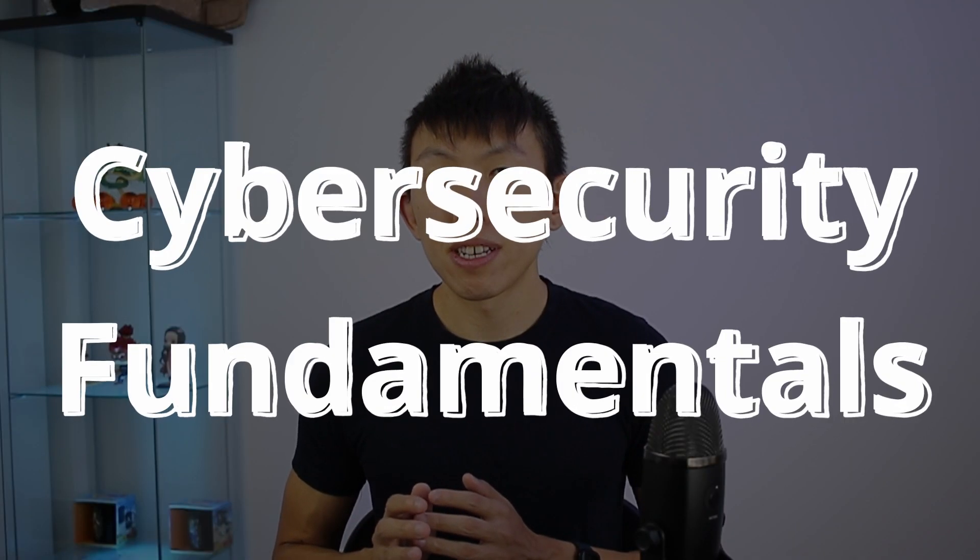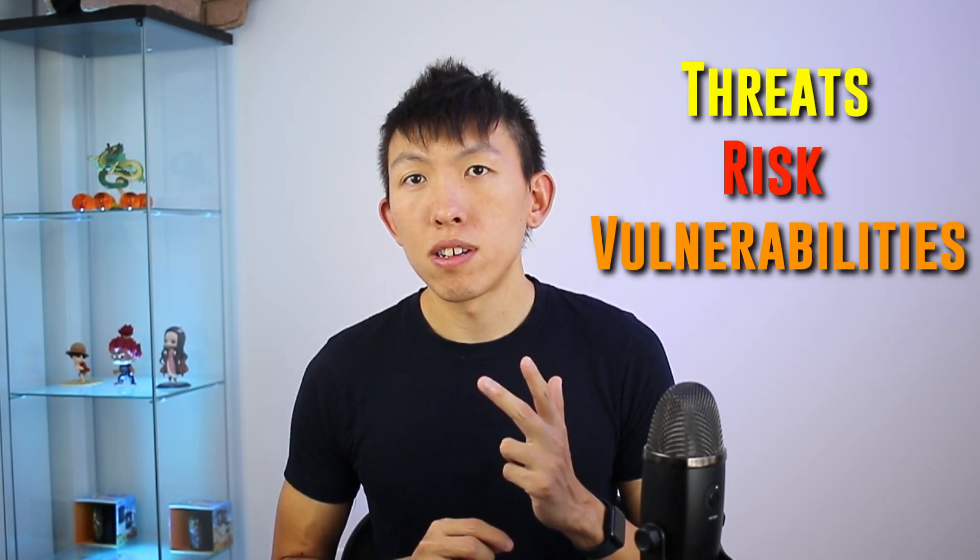When it comes to either program, both will introduce you to cybersecurity fundamentals and cover threats, risks, and vulnerabilities. However, there are some slight differences between the two.